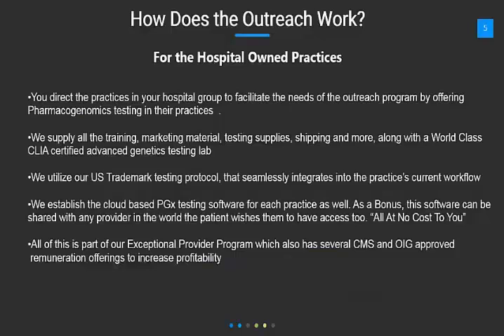How would the outreach program work? For hospital-owned practices, you direct the practices in your hospital group to facilitate the needs of the outreach program by offering pharmacogenomics testing in their practices. We supply all the training, marketing materials, testing supplies, shipping, and more, along with a world-class, CLIA-certified, advanced genetics testing lab. We utilize our US trademark testing protocol that seamlessly integrates into the practice's current workflow. And we establish the cloud-based PGX testing software for each practice as well.